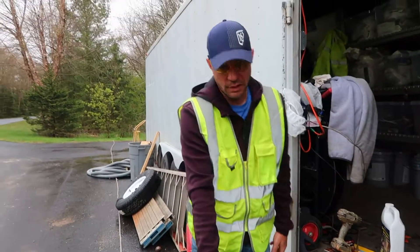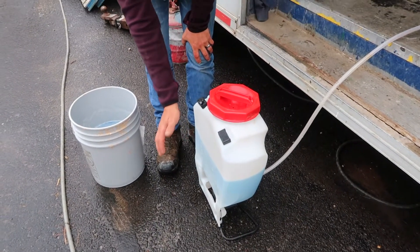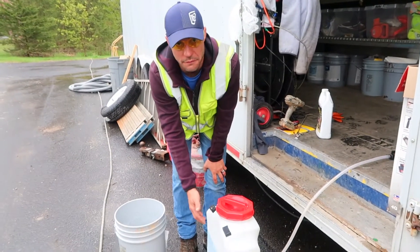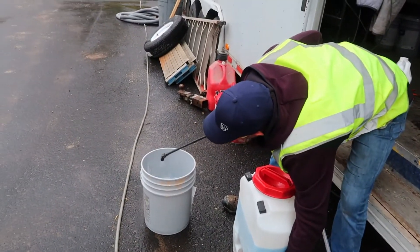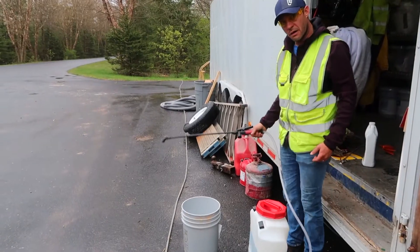I only filled the sprayer halfway or three quarters of the way because I'll be going up on a ladder without the backpack setup — most of the work on this job has been done from a lift or from the ground. Fill it halfway so it's not as heavy to carry. Flush that pump out a little bit with water first, and off we go.